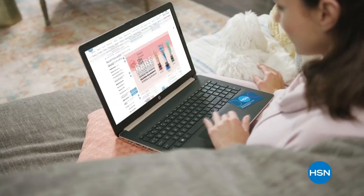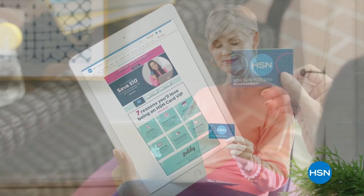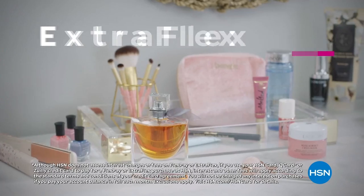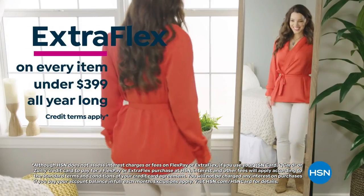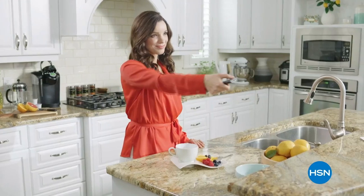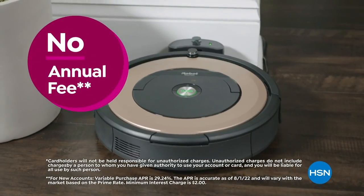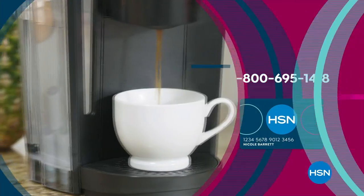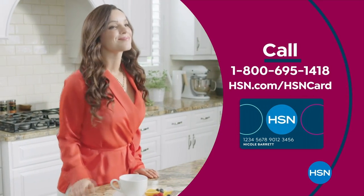Get the best deals on the things you love with the HSN card. As an HSN card VIP, you'll get perks like VIP financing on many items, plus extra flex on every item under $399 all day every day, and at least eight VIP savings events a year. Includes fraud protection and there's no annual fee. Apply now and instantly get $10 off when you're approved. Call 1-800-695-1418 or visit hsn.com/hsncard.